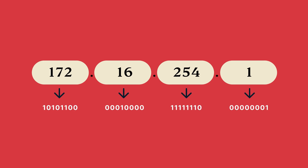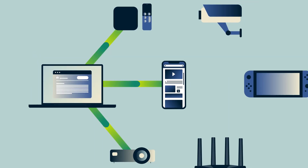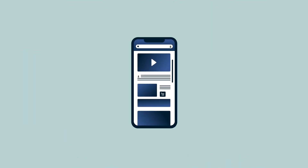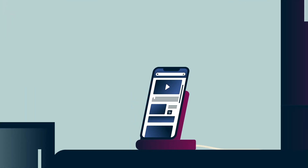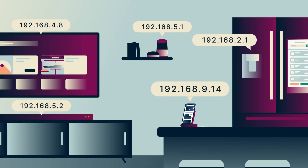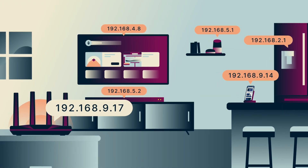Devices need IP addresses to communicate with each other over a network, just like people need physical addresses to mail each other letters. On your home Wi-Fi network, for example, each device has a private IP address. This number is only unique within the private network. Routers tend to reuse the same numbers, so these numbers aren't globally unique.